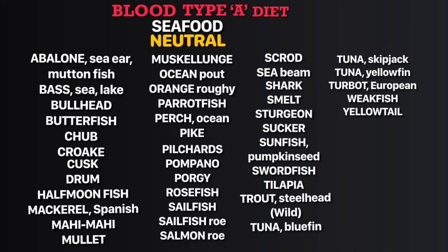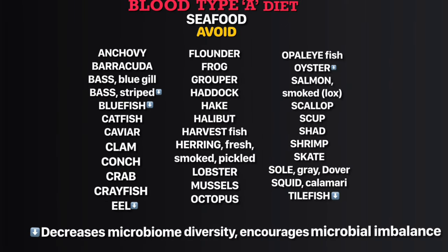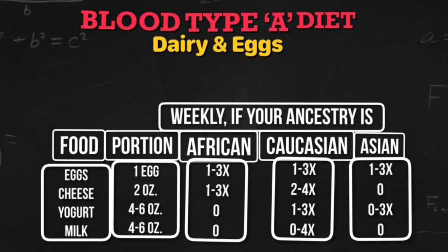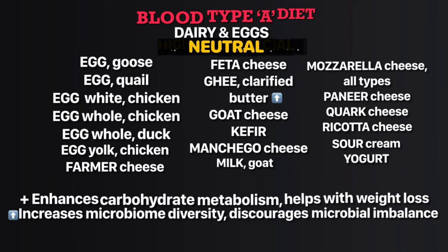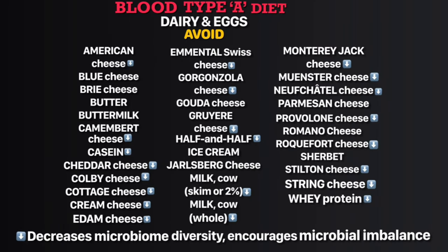In the neutral seafood list, you can eat those foods occasionally. In the avoid seafood list, striped bass, bluefish, eel, oyster, and tilefish decrease microbiome diversity. In the highly beneficial dairy and eggs list, Pecorino cheese and Romanian urda increase microbiome diversity and discourage microbial imbalance. In the neutral list, ghee (clarified butter) increases microbiome diversity and discourages microbial imbalance.